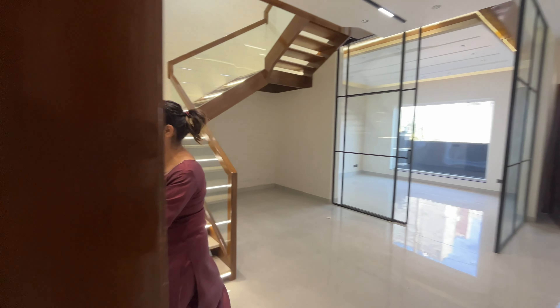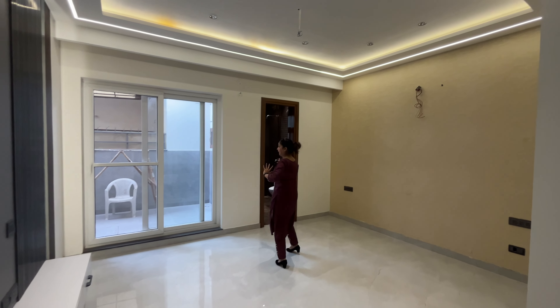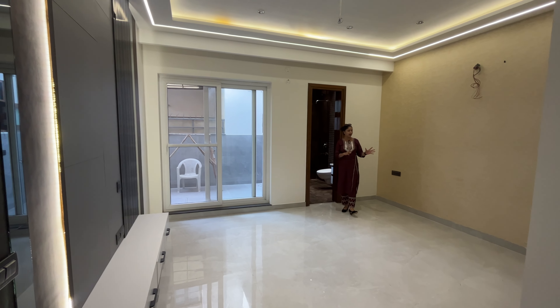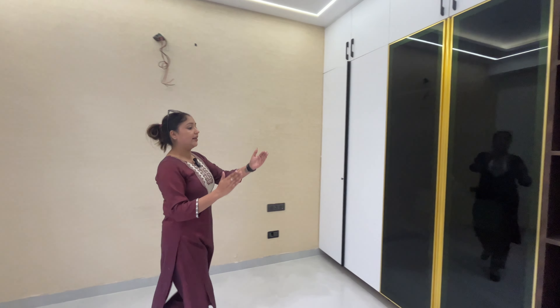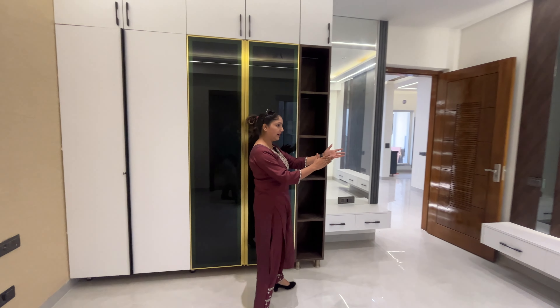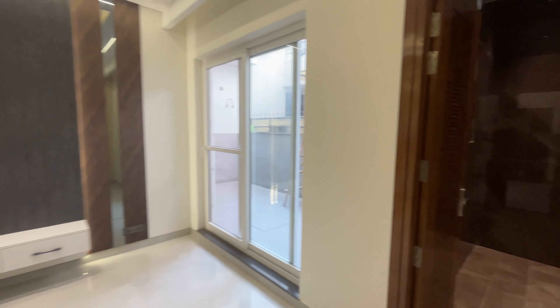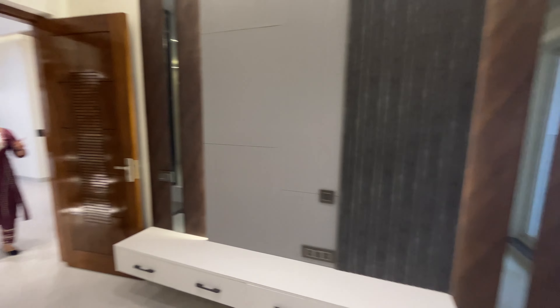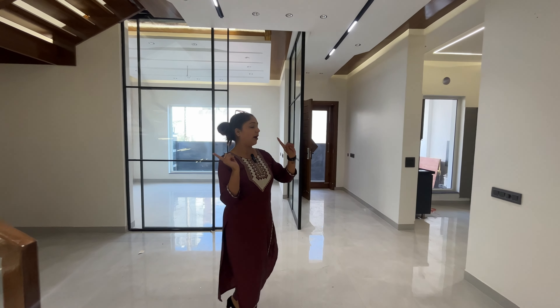Now let's show you the second bedroom. This is the second bedroom. Color combination is very good. We have made a theme. It's a very good color combination. Wallpaper, cupboards. Let's show you our dressing area. LED panel settings. And with attached, there is a bathroom. So this is our ground floor. We have two bedrooms, dining area, and our modular kitchen.